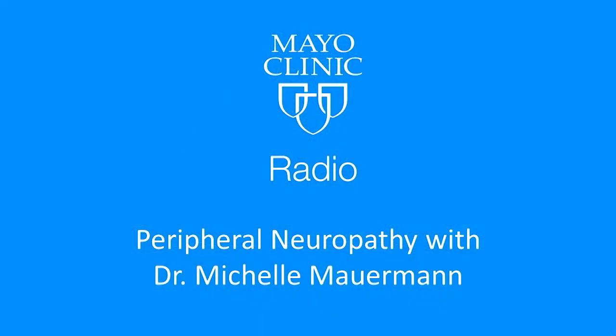Peripheral neuropathy is a painful condition of the nerves, most commonly affecting the feet but also the hands. The most common cause in the United States is diabetes mellitus, and unfortunately there is an epidemic of that in this country. Fortunately, multiple treatments are available. Dr. Michelle Mauerman, neurologist at the Mayo Clinic, thanks so much for being with us.